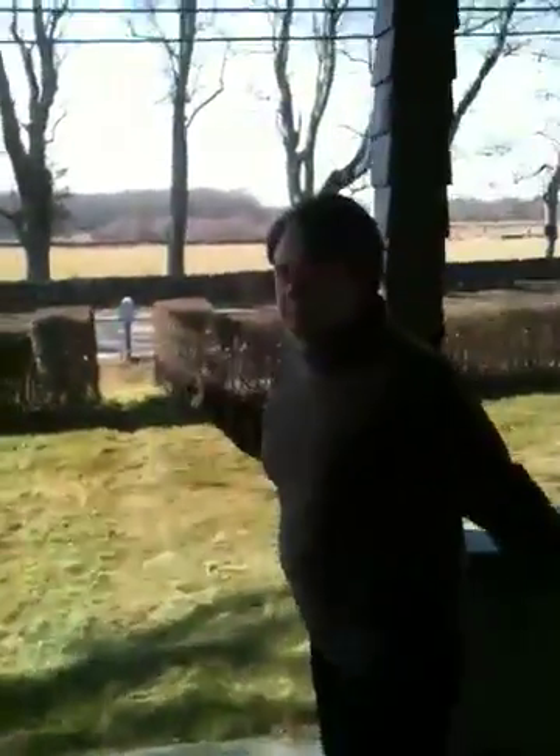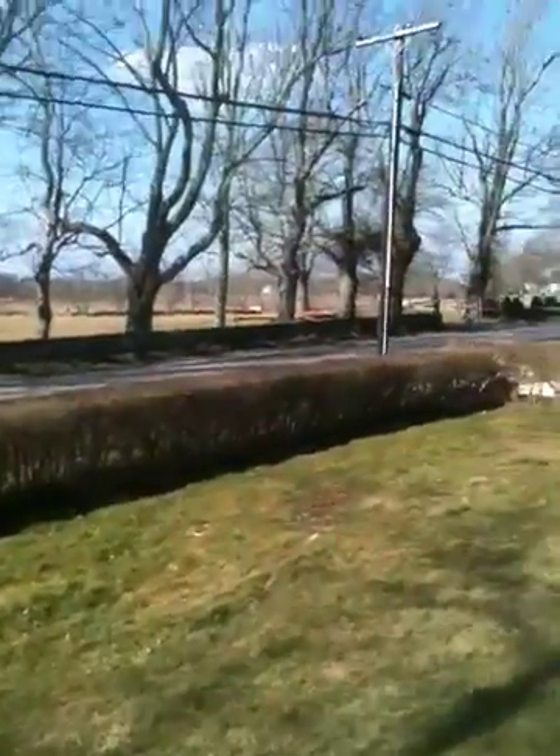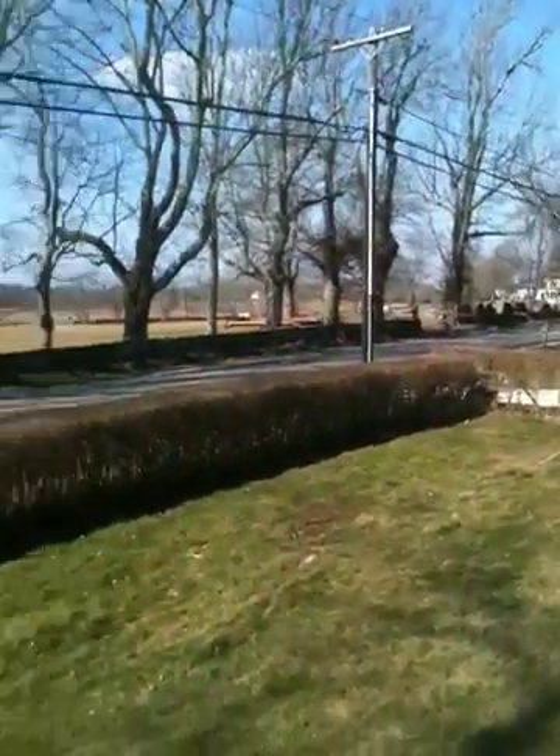We're going to go out front, out the front door. This will never be built on — the building rights have been put in conservation. You can see across the street that nice conservation land. Very nice.